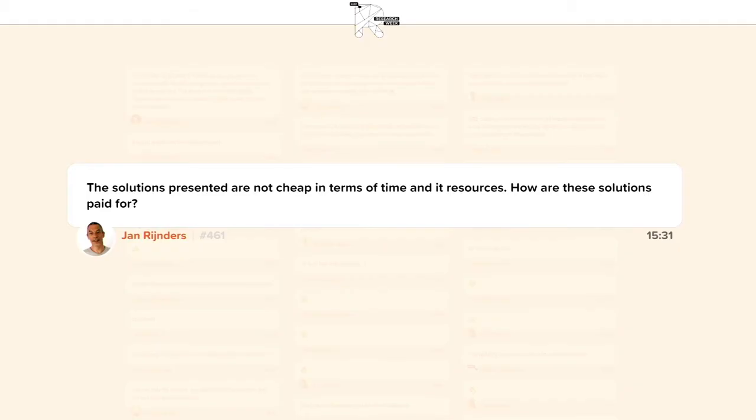There is a question from Jan Reijnders: the solutions presented are not cheap in terms of time and resources — how are these solutions paid for? It's an interesting problem because services, especially when you talk about SLAs, need to be provided continuously. But research financing is obviously project-based — often for two or three years, maybe five. So it's very hard to keep domain-related repositories or other services maintained continuously. There is a fundamental mismatch between research funding and the infrastructures that need to be delivered for it.